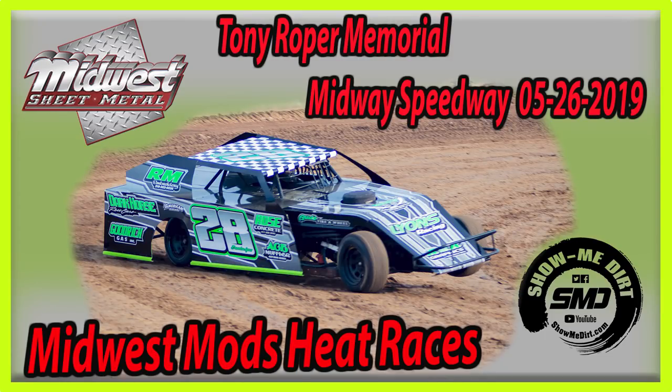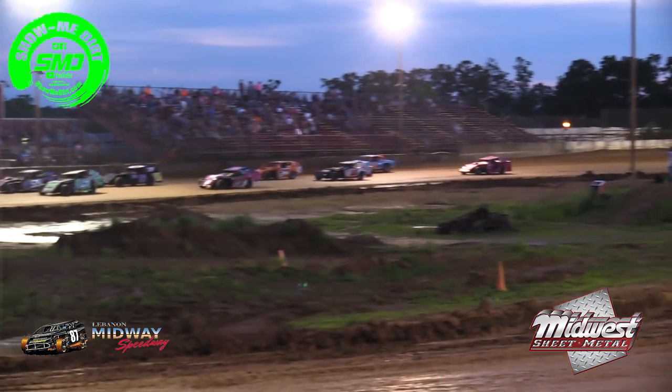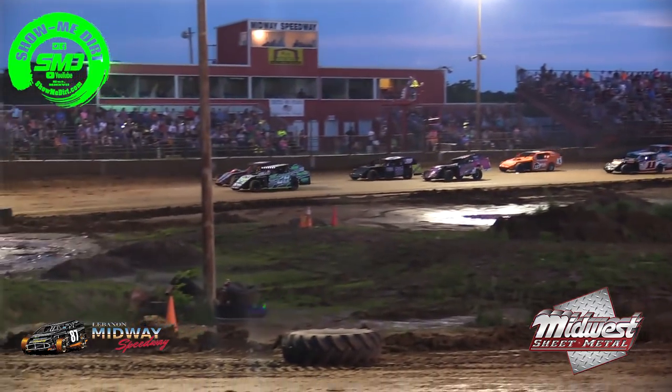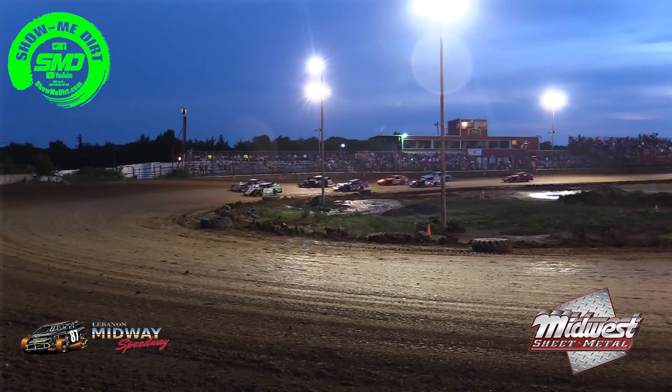For our Midwest Modifieds, McKell Industries, here's how they'll line up. In your front row will be the 28 of Brandon Lyons. On the outside of him will be the 59 of Rob Millenberg. In your second row will be the 52 of Steve Price. On the outside of Steve Price will be the 216 of Phillip Jackson.